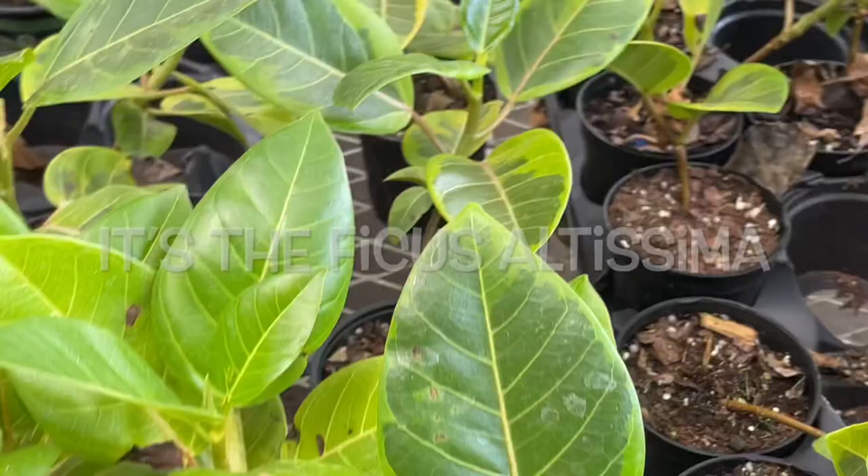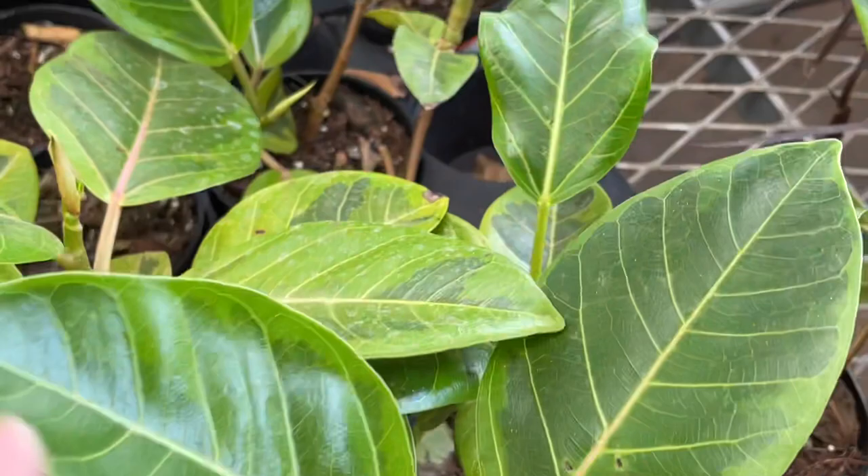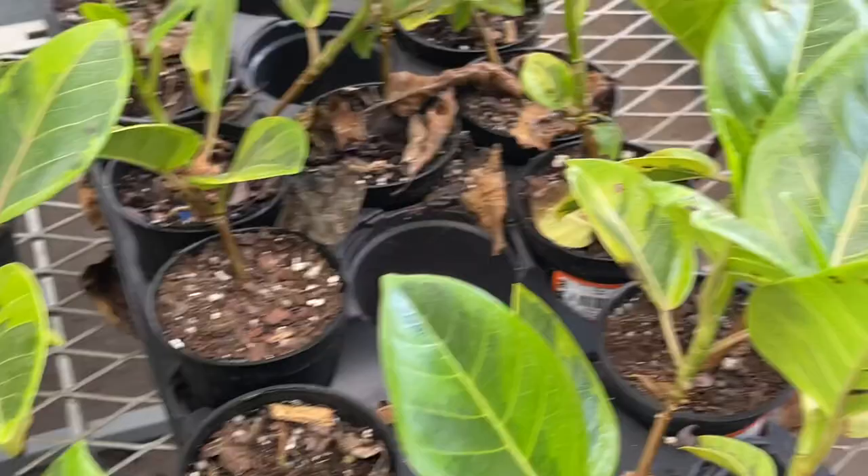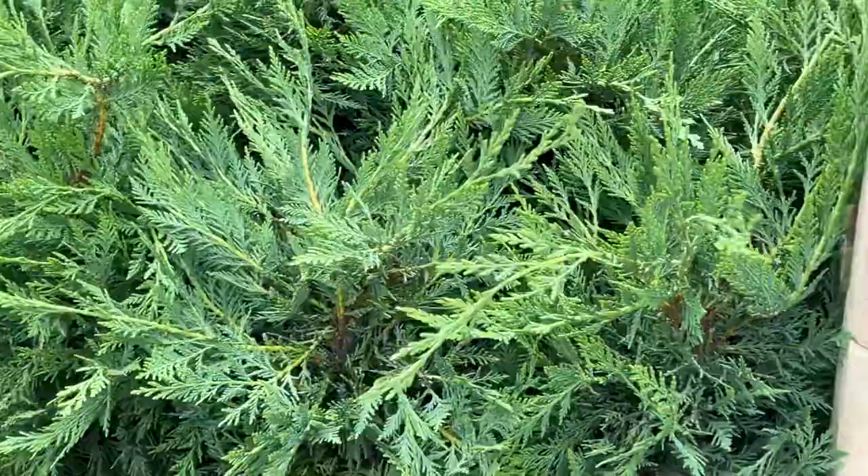I can't actually remember the correct name, but I know that's not it. Check your Lowe's — this is the altissima maybe; correct me if I'm wrong, drop it down in the comments below. But for $5 that's pretty nice. I actually really like that, probably should get one. But I've struggled with this one before, so I'm a little reluctant.